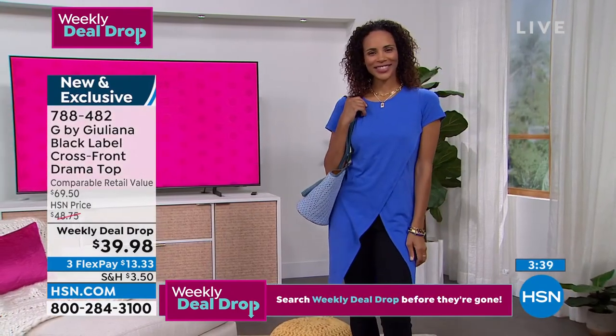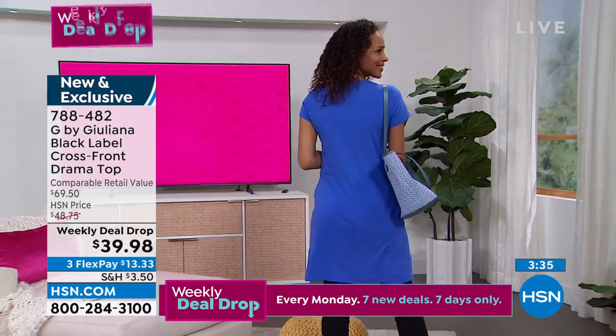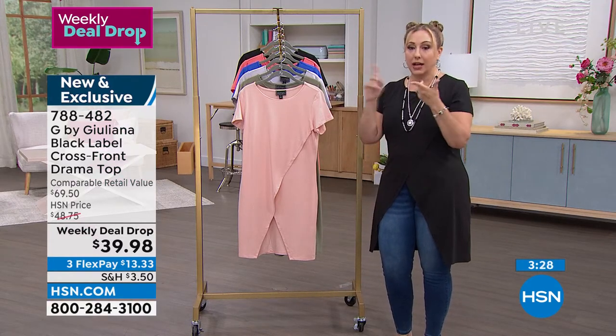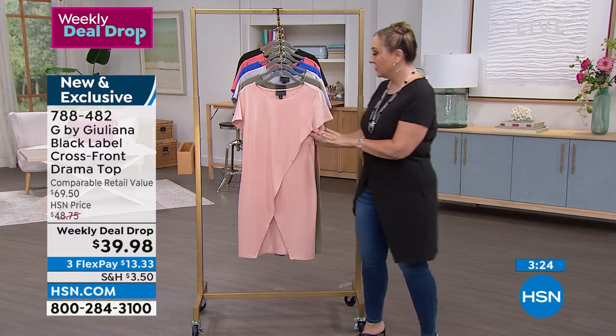Let's talk about care: just throw it in the washing machine and tumble dry. You don't have to baby this even though it's Black Label. When I think Black Label I think dry clean, but it's made of cotton, modal, and spandex, so it's machine washable.